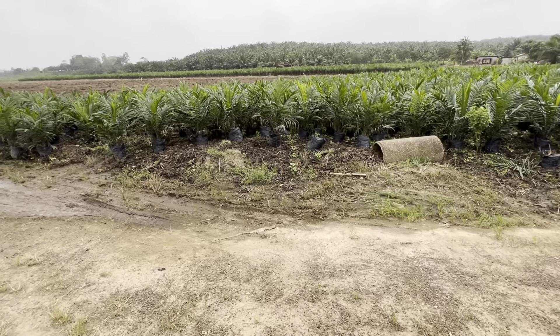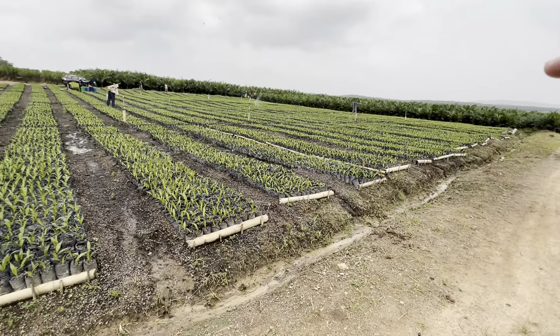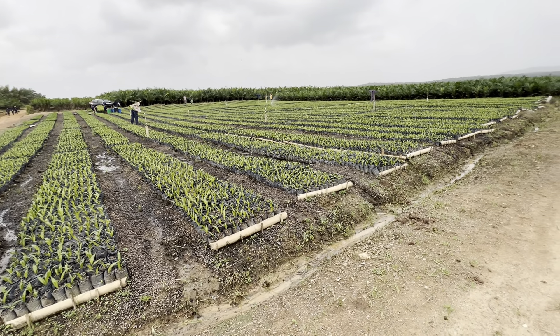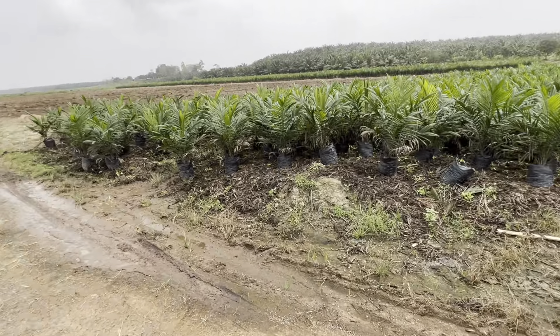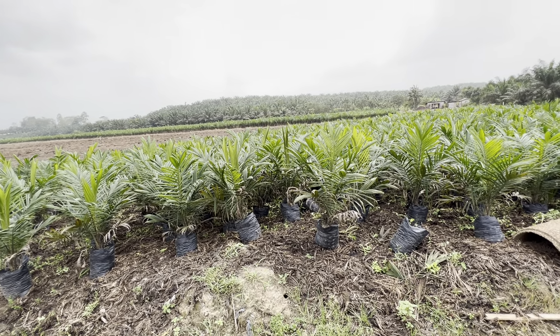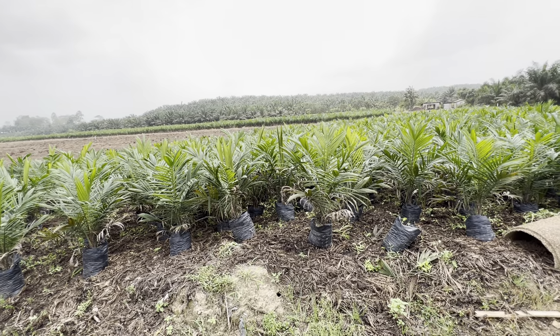So these ones are just new — they're fresh, just above a month old. And these ones are six months. They grow fast.